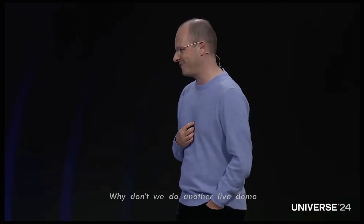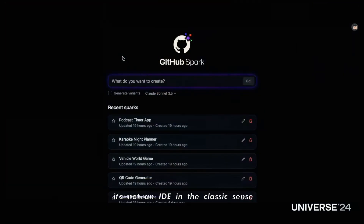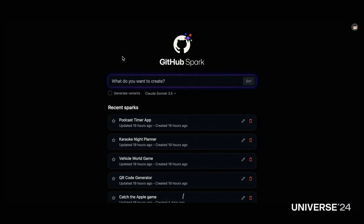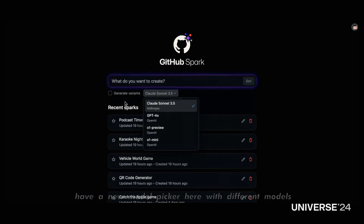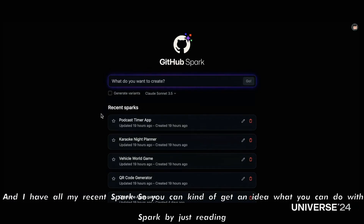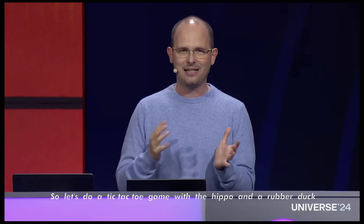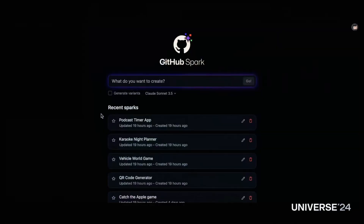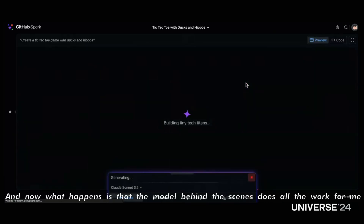Let's do a live demo. Here on the screen you can see GitHub Spark. The first thing you notice — it's not an IDE in the classic sense. I don't have to install Python first or figure out how Sudo works with Homebrew. I see an input field for what I'm going to create, a model picker with different models, and all my recent Sparks. So let's do a tic-tac-toe game with a hippo and a rubber duck — maybe just a duck, we'll see what the model does. Here's my prompt: create a tic-tac-toe game with ducks and hippos. I click Go, and the model behind the scenes does all the work for me.